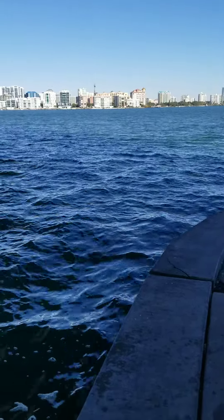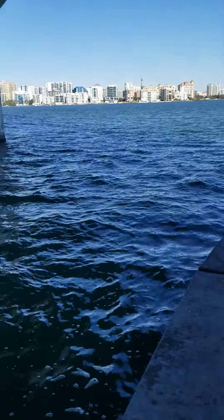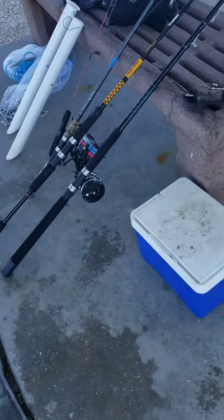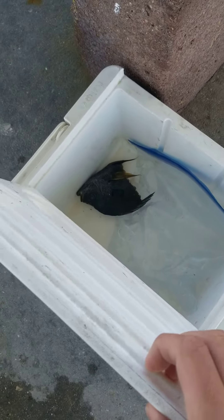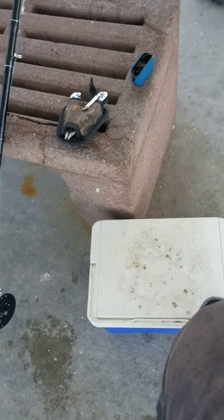Hey guys, this is a video about just the everyday tackle you should have. So first off, this little cooler — it's just a little Igloo cooler. I found it at Publix.